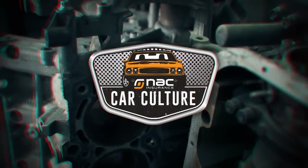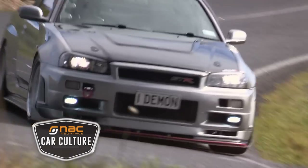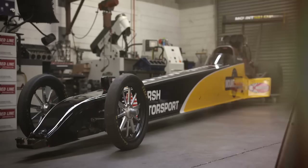You're watching NAC Car Culture, your home of tough muscle cars, classic cruises and high performance imports, kindly brought to you by the good people at NAC Insurance, Teng Tools and Mount Shop.